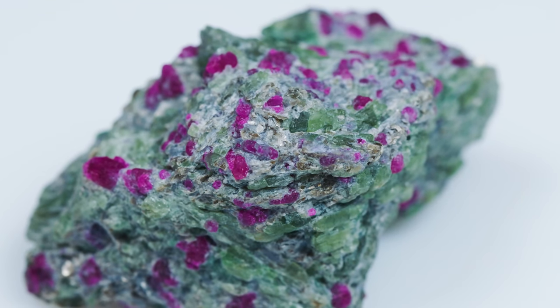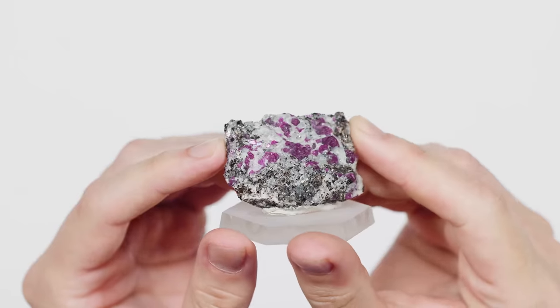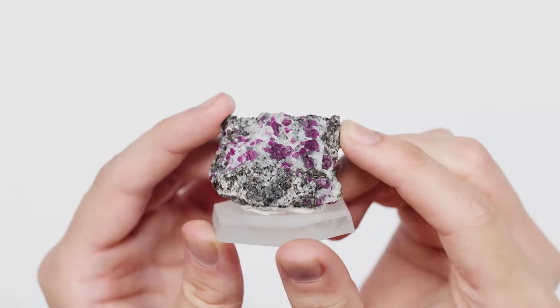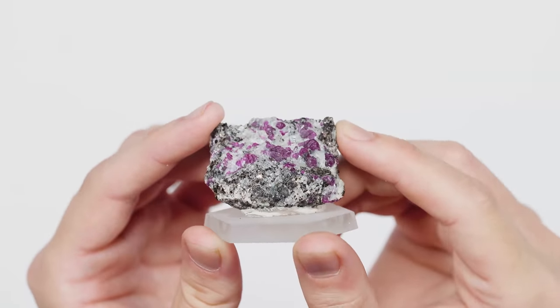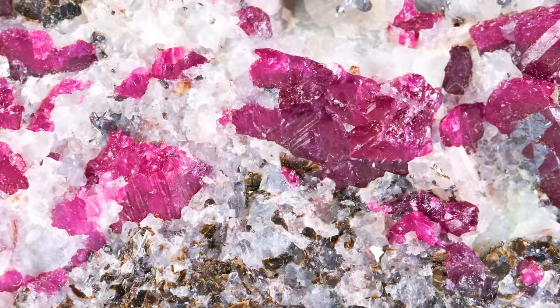Corundum, which is what Ruby is, has a very high hardness — a hardness of nine. One thing that contributes to is just how lustrous it can be, even in its rough form like this. Because it's so hard, it can take a nice high polish. So even rough Ruby, if it's got faces like this one does, it's actually quite flashy.